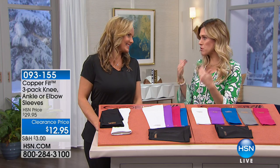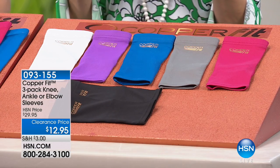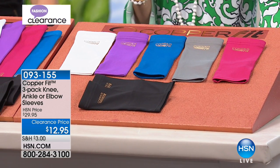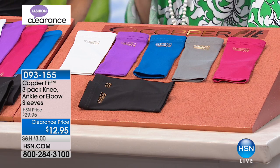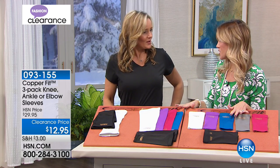We're talking about high-performance quality fabrications. What you might not know is that CopperFit actually creates sleeves. Underneath is today's special — if I had any aches or soreness or stiffness in my ankles, knees, or elbows, I could be wearing this and no one would know.